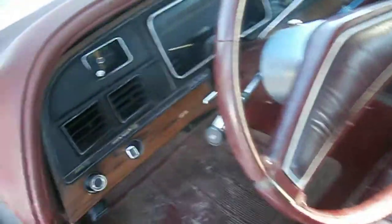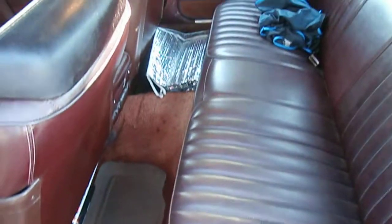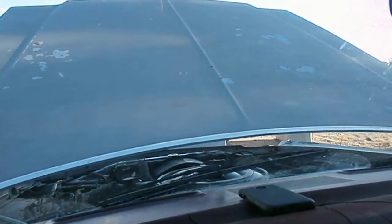I'll show you the interior. A few cracks on the dash. Other than that, she's a strong running car.